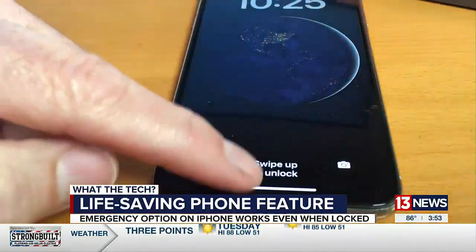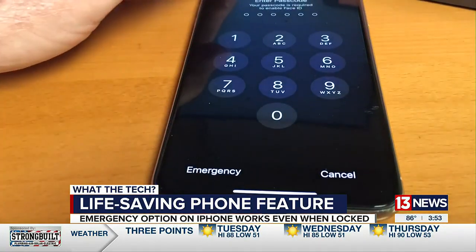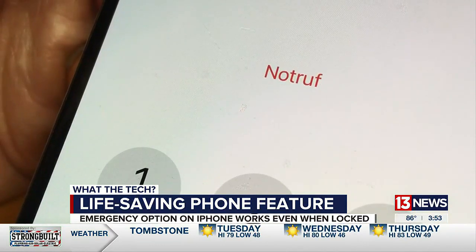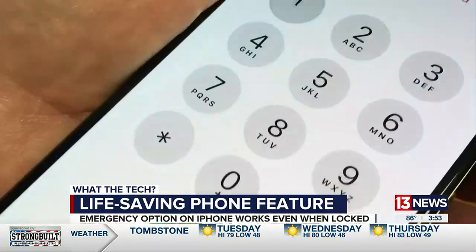Here's a scenario: you run across someone who clearly needs help and they're unresponsive. Your first thought is to call 911 from your phone, but it's even better if you call it from their phone — and you can, even if their phone is locked. If they have an iPhone, just swipe up on the screen. You'll see 'Emergency' at the bottom of the screen. Tap it to open a phone keypad. You won't be able to call anyone but 911.